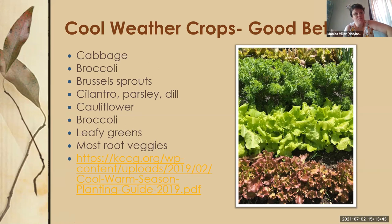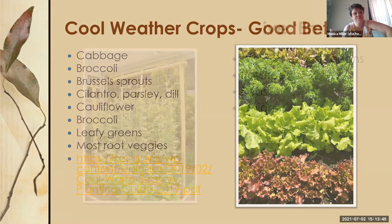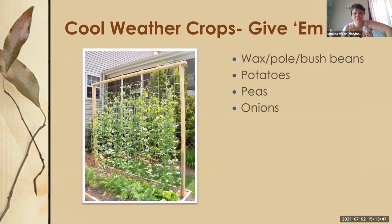Some things you can give a try if you're feeling adventurous: wax, pole, and bush beans — I had success planting another round in late August last year. Potatoes, sweet peas, climbing vining peas, and onions are all worth trying, though they're maybe not as guaranteed for success as the surefire crops.